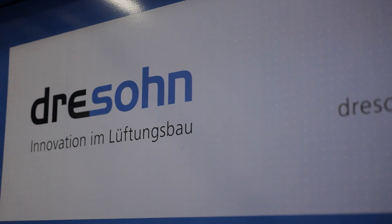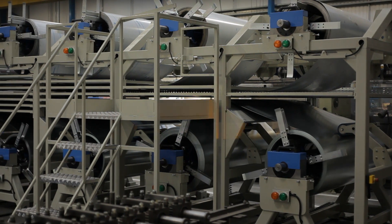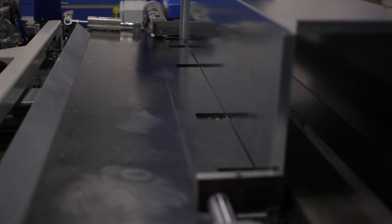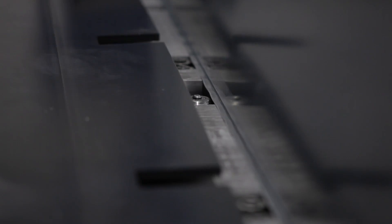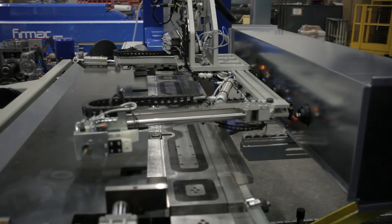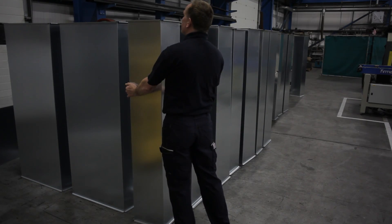Dreson is a sheet metal worker factory. We are making duct work — that's our priority. Around the duct work, there are some little parts needed that belong to air conditioning, and that's what we are doing mainly. Dreson is the leader in Switzerland. We have 100 employees. Our customers need duct work, so our main product is ducting. We have been making duct work for 30 years.